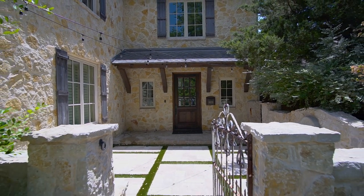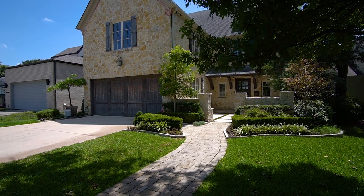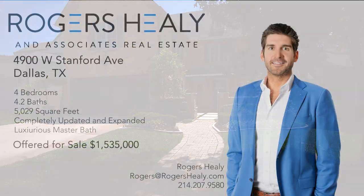Thanks for checking out our exclusive listing at 4900 West Stanford Avenue. If you have any questions or would like more information on this home, reach out to us at info@rogershealy.com.